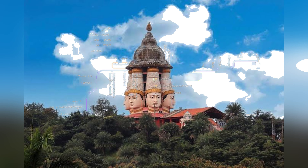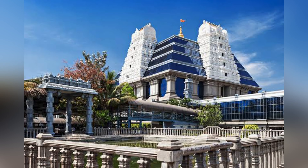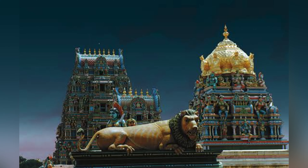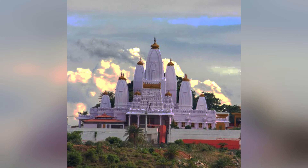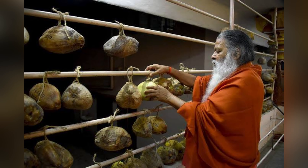A metro line map has been added to make it easier for you to locate the temples. Thanks for staying with us — in upcoming videos I will make a detailed video of all these temples. Please stay tuned, and don't forget to like, share, subscribe, and press the bell icon.